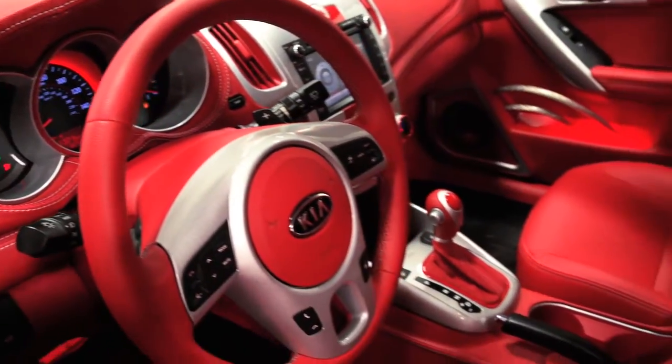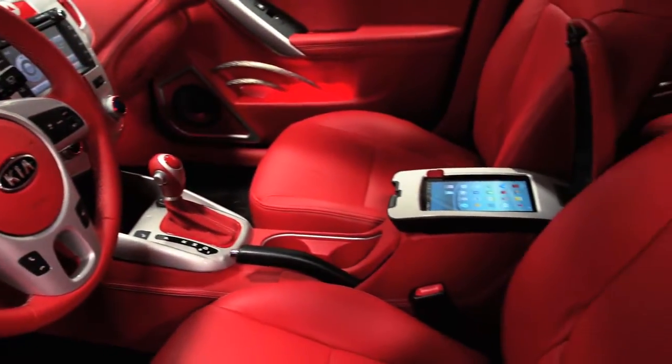Jim really wanted to do the interior of the car — the seats, the headliner, the dashboard — everything in red with red leather and red suede.